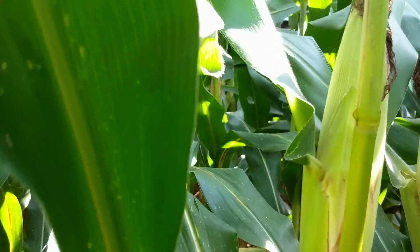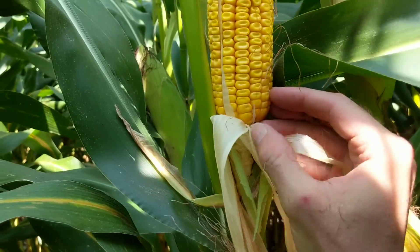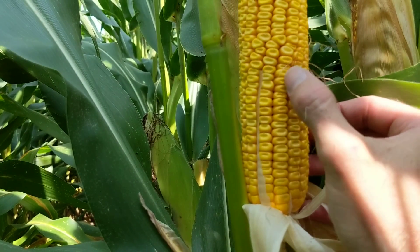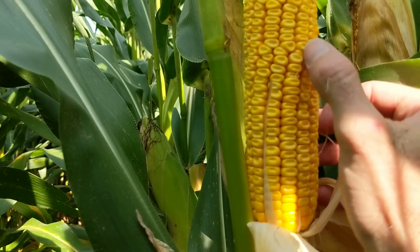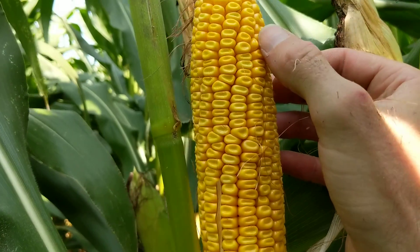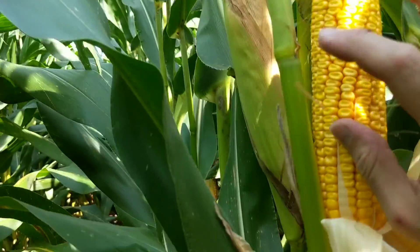We'll take a look at one of the cobs. Counting the rows: 1, 2, 3, 4, 5, 6, 7, 8, 9, 10, 11, 12, 13, 14, 15, 16, 17, 18, 19, 20, 21, 22, 23, 24, 25, 26, 27, 28, 29, 30, 31, 32, 33, 34, 35, 36, 37, 38, 39. Call it 39.